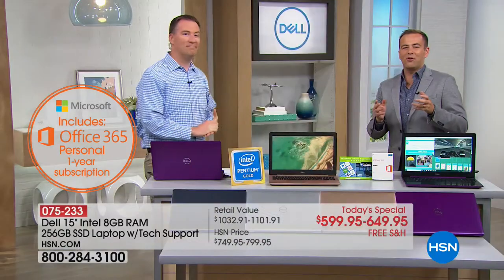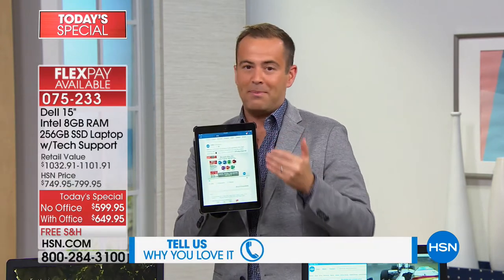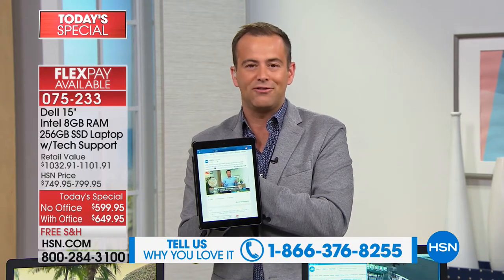We've become a real destination for computers from great brands, and a lot of folks are very loyal to the Dell name. If you've got questions or comments, call us at 1-866-376-8255. We're also streaming live on HSN's Facebook page, where Joe, our expert, can help answer your questions.